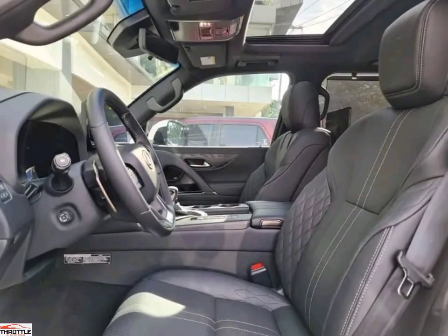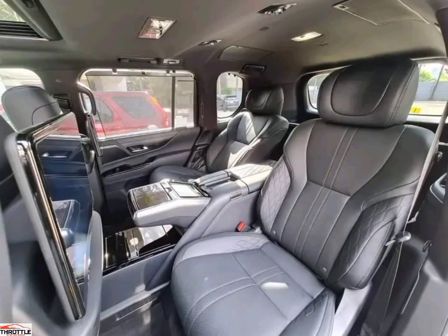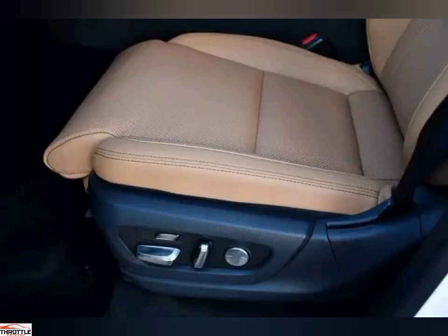The Lexus LX600 comes with a 3.5 twin-turbocharged petrol V6 engine that is mounted to a 10-speed automatic transmission gearbox. This engine produces 409 horsepower and 650 newton meters of torque.